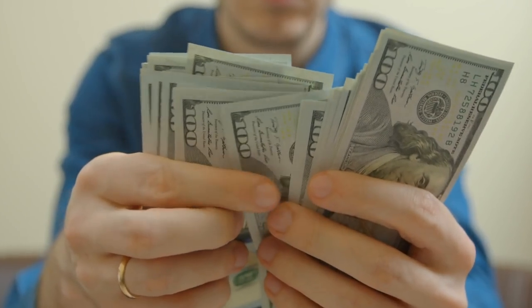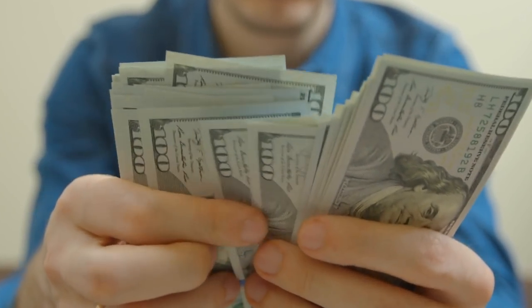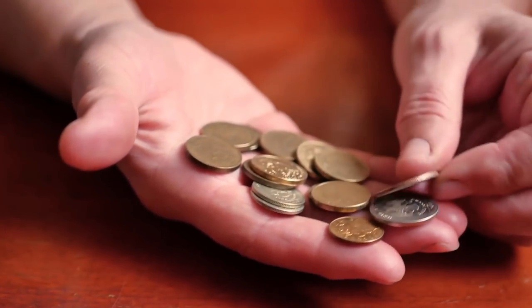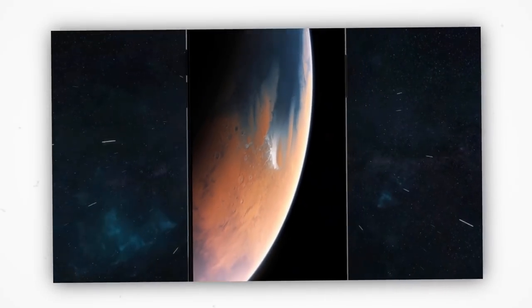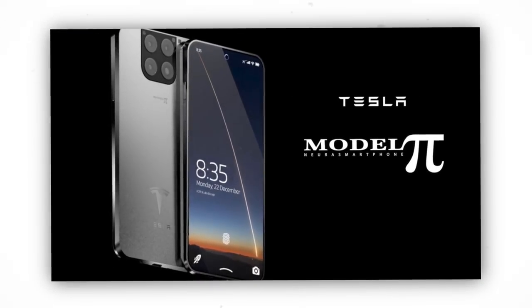Elon Musk's products will attract a relatively higher price as they come with a brand and are also of high quality. Nevertheless, the phone's price will be determined by taking into consideration competitors' prices. It is expected that the price range of the phone will be between $80 and $120. The affordable cost ensures that most people can experience the futuristic model without incurring heavy debts.